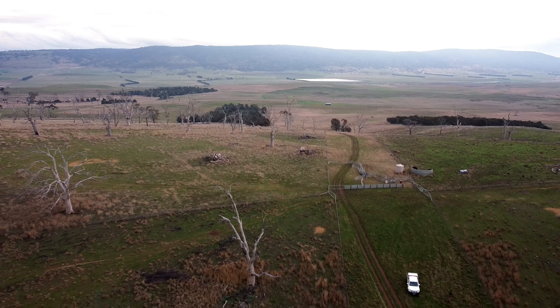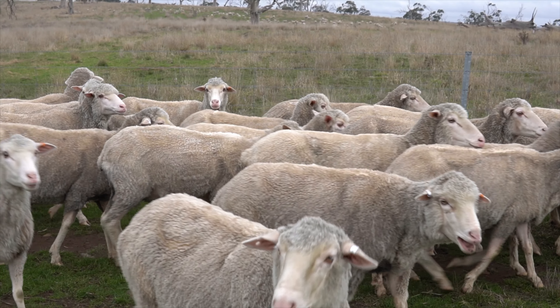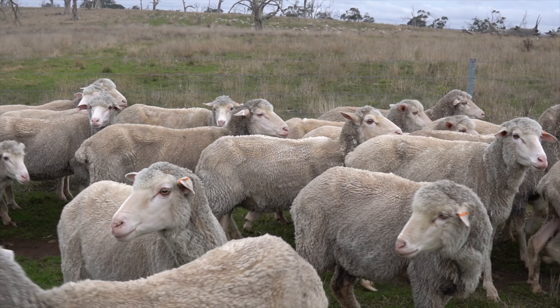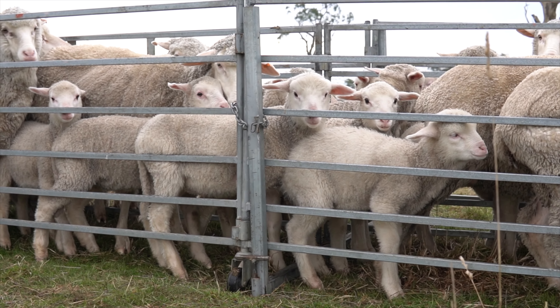Our merinos are different to the normal run of merinos, even though they're becoming more popular. We tend to be breeding a real dual-purpose sheep now where the lambs are turned off as trade lambs at about 7 to 8 months of age.